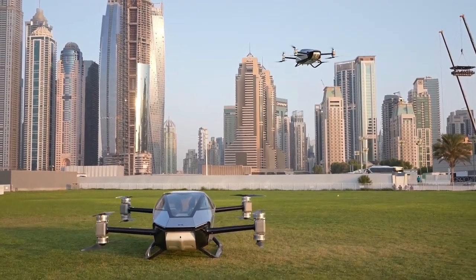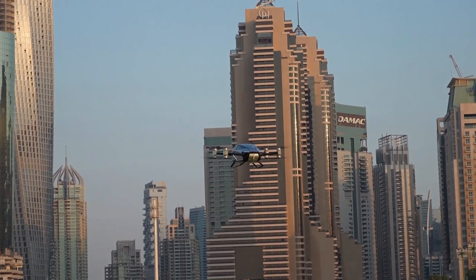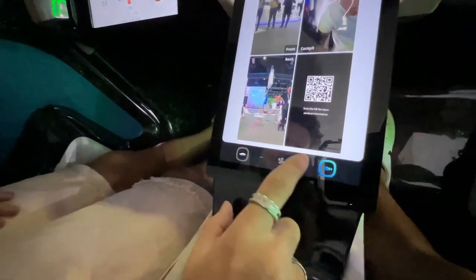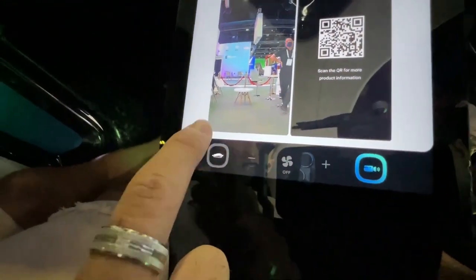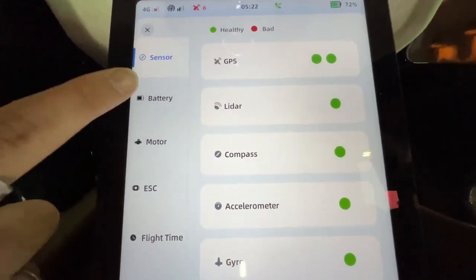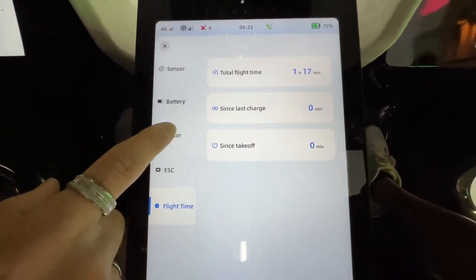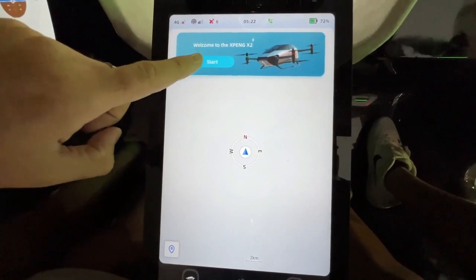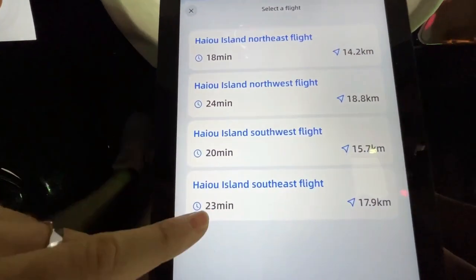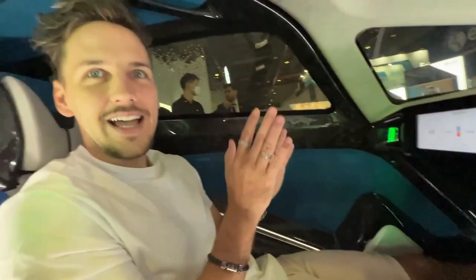And there you have it, folks — a glimpse into the future of transportation with the incredible Xpeng X2 flying car. As we continue to explore the boundaries of innovation, it's thrilling to see the world of science fiction melding with reality. If you enjoyed this video and want to keep up with the latest breakthroughs in technology, be sure to hit that like button, subscribe to our channel, and click the bell icon to receive notifications for all our upcoming content. Until next time, let's keep dreaming, keep innovating, and together we'll take to the skies for a more connected and sustainable world.